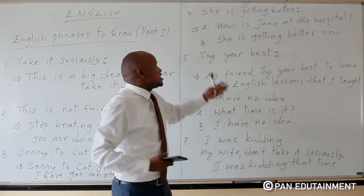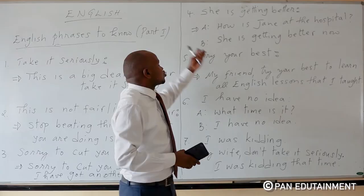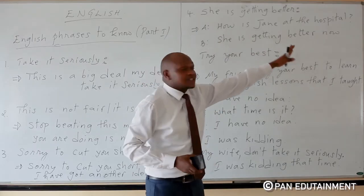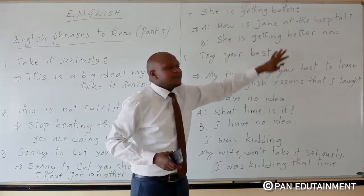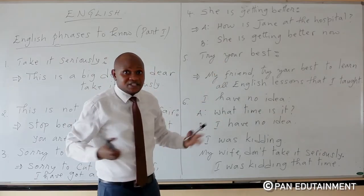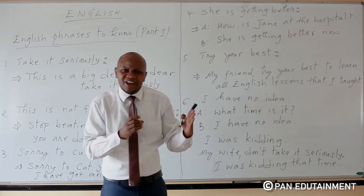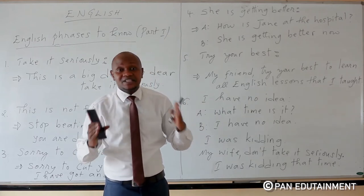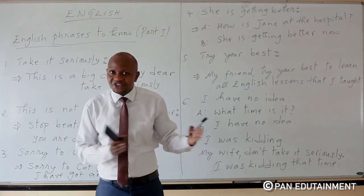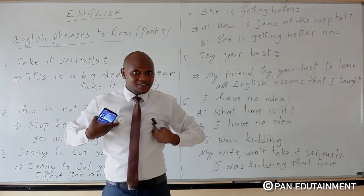Here we have a dialogue to illustrate 'getting better.' Person A asks: 'How is Jane at the hospital?' Person B replies: 'She is getting better now.' You can also say: 'We are getting better,' 'they are getting better,' or 'I am getting better now.'